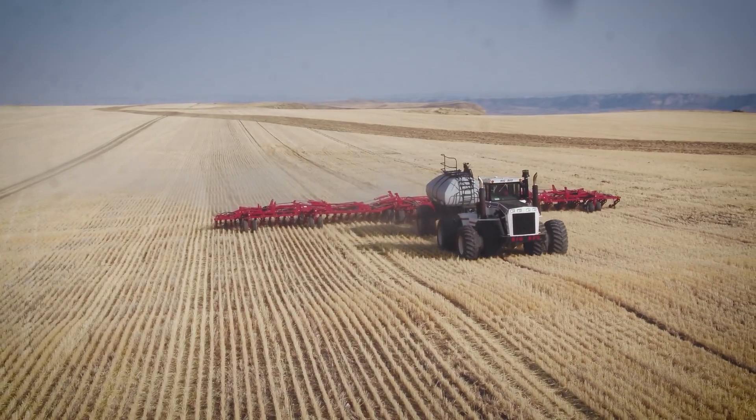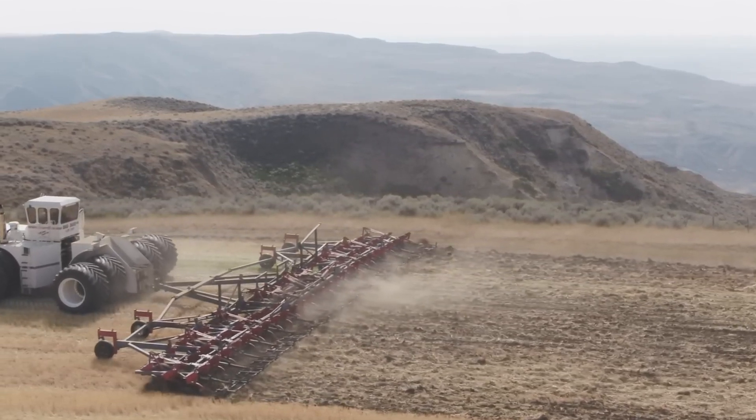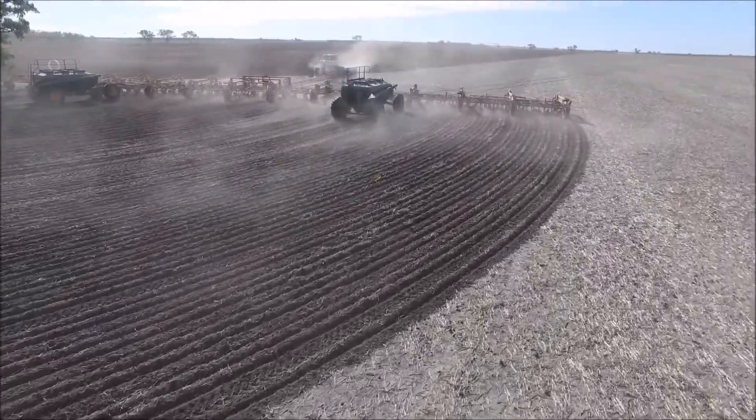This allows large areas to be planted and harvested quickly and efficiently. With a fuel tank of 3,085 liters, the tractor has 1,100 horsepower and measures 8.2 meters in length,